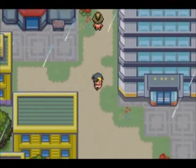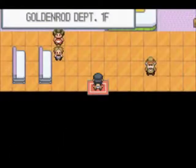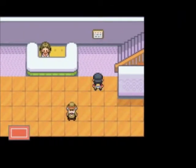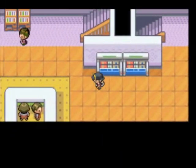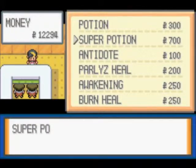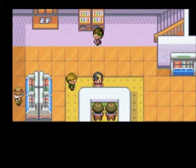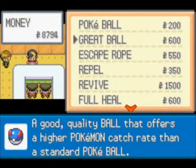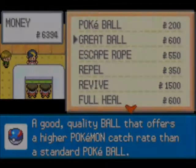Let's explore the department store here, see if we can get anything good before we move on. Let's see if there's anything different from the regular Goldenrod Department Store. We've got the usual stuff — potions, antidotes, everything. We're gonna get some Super Potions. They've got Poké Balls and Grape Balls, so we're gonna get a few Grape Balls.